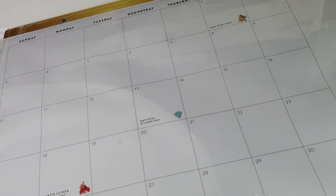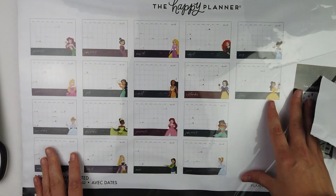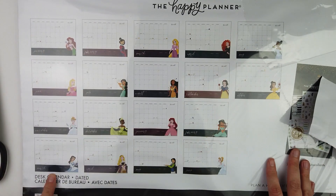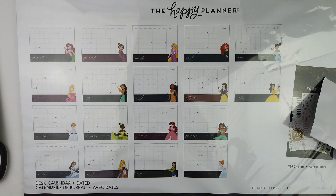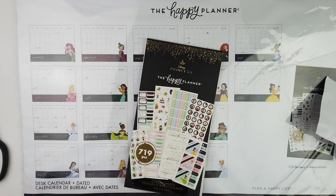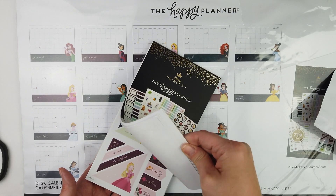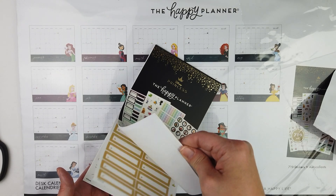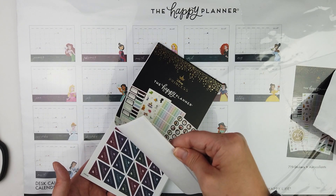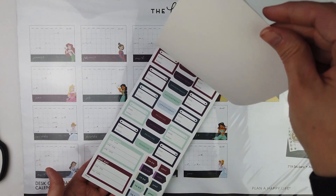This thing is gorgeous. And on the back, you can see all of the princesses. It's gorgeous — oh my gosh, so pretty. How amazing is that. And it comes with basically — let's count how many pages — 20 pages of stickers.